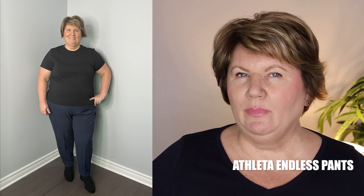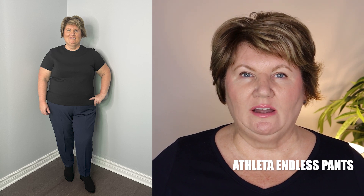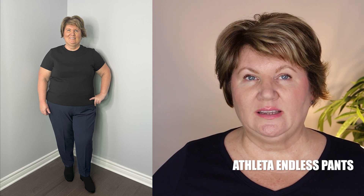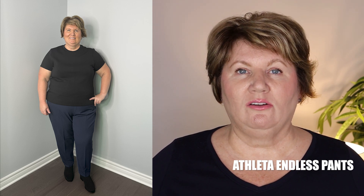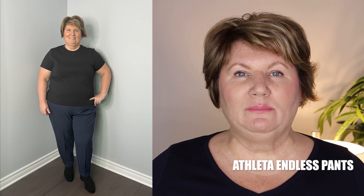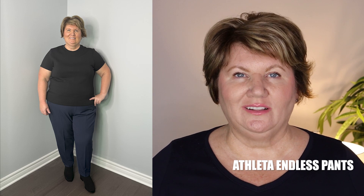I prefer the Endless pants a little bit more because they're just a tad bit more dressy looking, so they'd be great for travel — you could wear them casually or even to dinner with a nice blouse. They don't have the stripe down the side like the Brooklyn pants; these are just a solid. I have them in navy and they fit me really well — perfect length and size. I bought them in a regular inseam and have a 27-inch inseam, so the regular fits me fine. They're also available in many different colors.